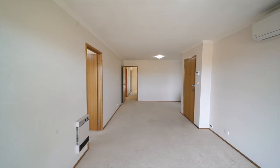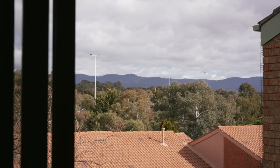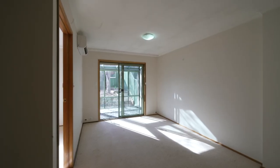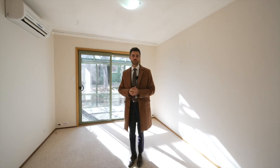To the front of the home you have this great sized living space that spills out onto the front deck, taking in the elevated views. To the rear of the home you've got this second living space flooded with natural light that flows out to the sunroom and the backyard beyond.